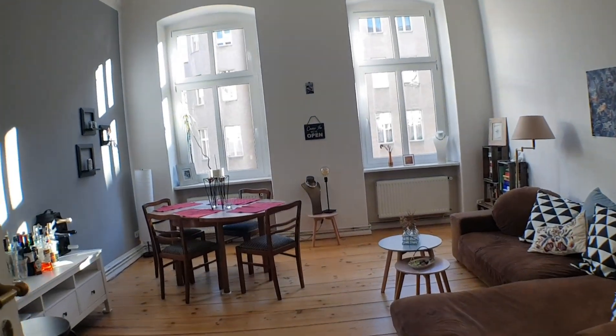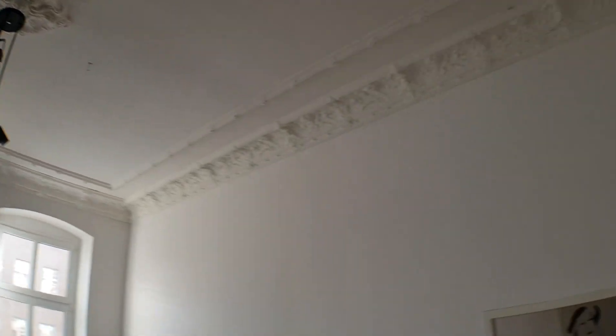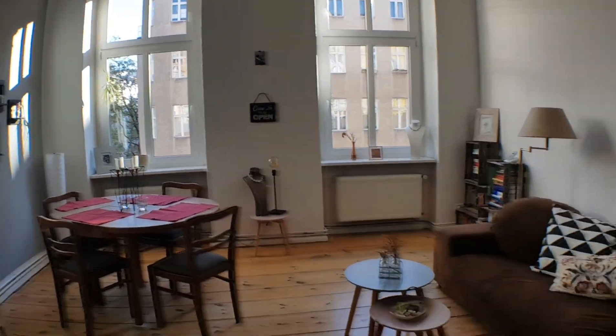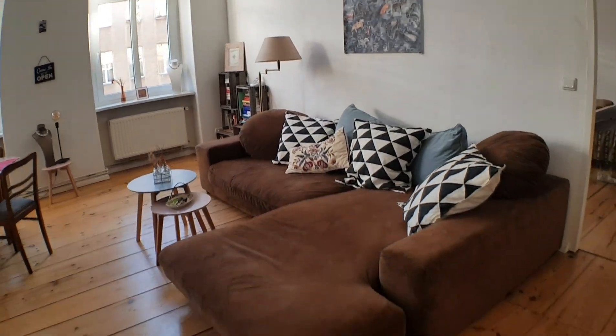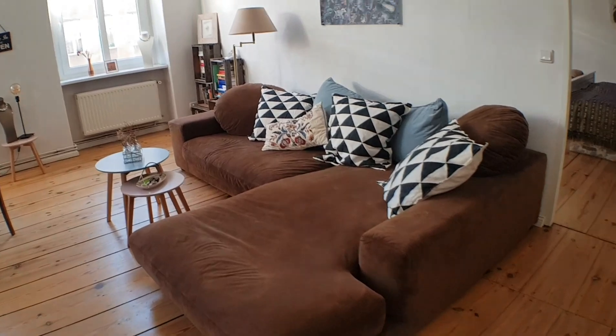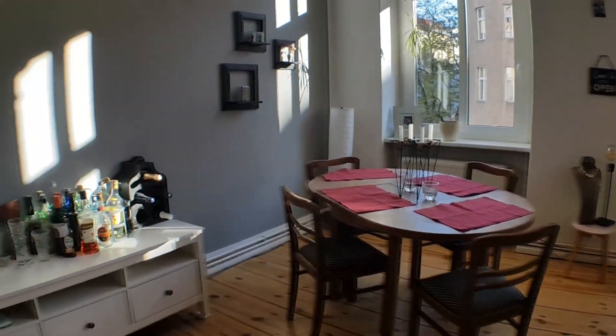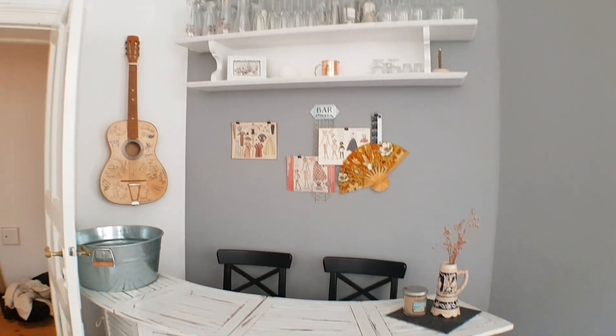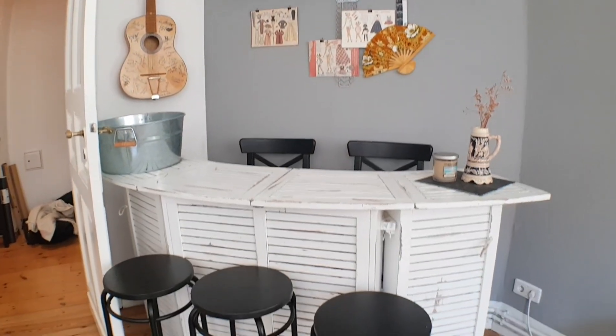Let's go to the living room. As you can appreciate, it's a wooden floor and you also have the stucco — look how big it is. Big sofa with a dining table. And this is wonderful — this bar right here.